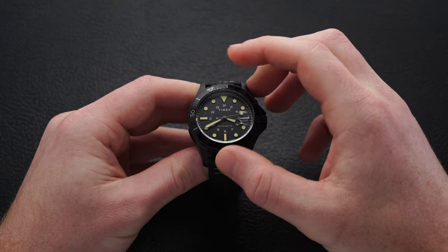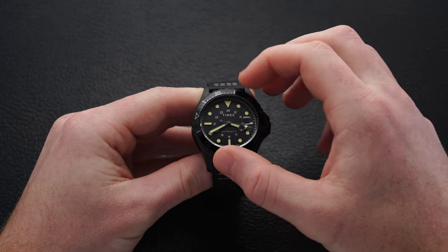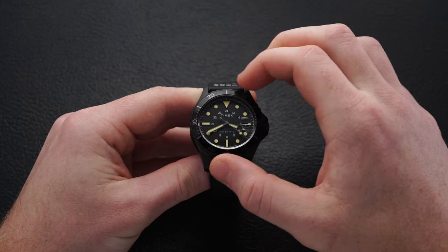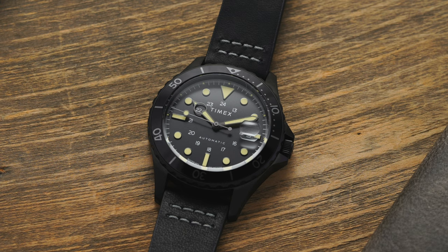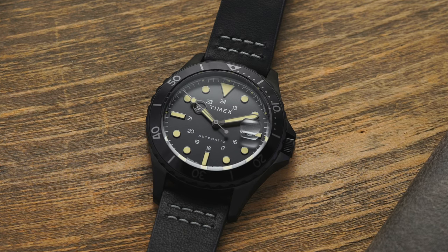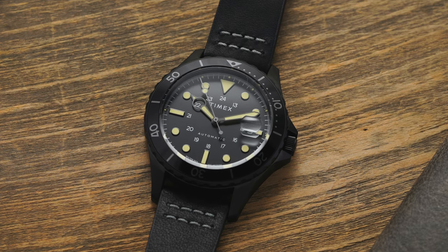The watch features a rotating bezel with a reflective finish, 120-click with a nice audible click, though it does have some play when rotating. The crystal is mineral and provides a clear view of the dial underneath, featuring a cyclops over the date window for a little extra magnification.